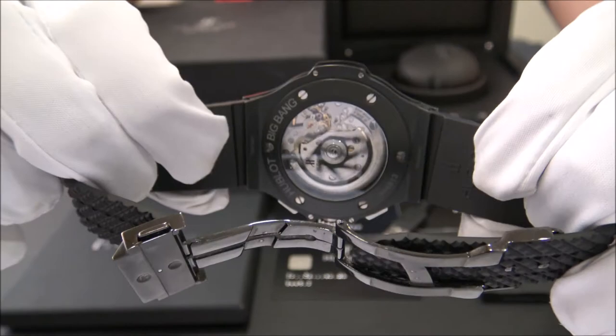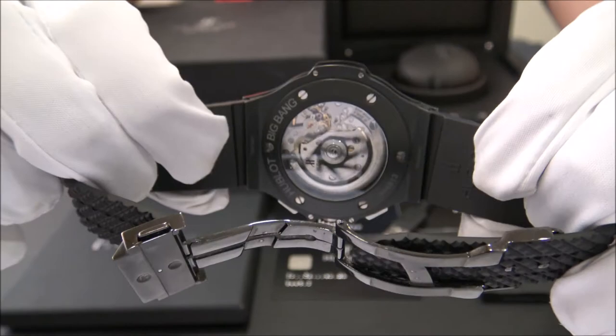This one has the open back sight. It comes with box, the chip, warranty card and one-year warranty.